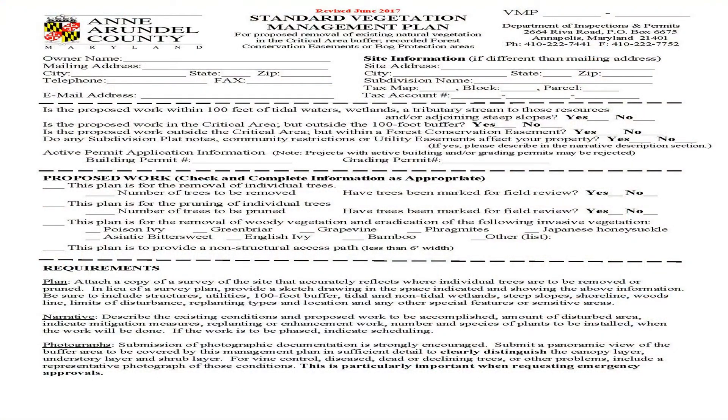Anne Arundel County requires a buffer, or what's also known as a vegetation management plan, to be placed with the county prior to any trimming or pruning. So what that means is you have to get a sketch done on the property, sometimes an aerial photo, and then you have to identify exactly what you're going to be cutting out — whether it's the understory, whether it's vines or trees.